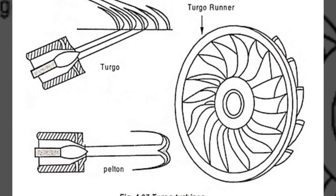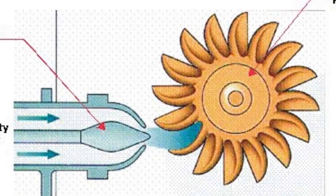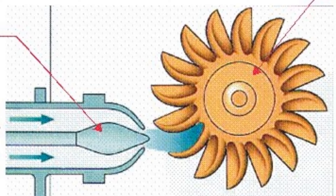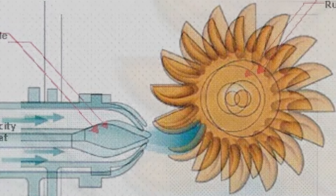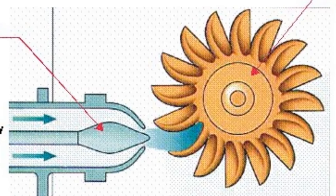Here's how it works. Step 1: Water jet impact. The process begins with high-pressure water being directed onto the cups of the turbine runner through a specially designed nozzle. As the water jets strike the inclined cups, they impart their kinetic energy to the turbine runner.